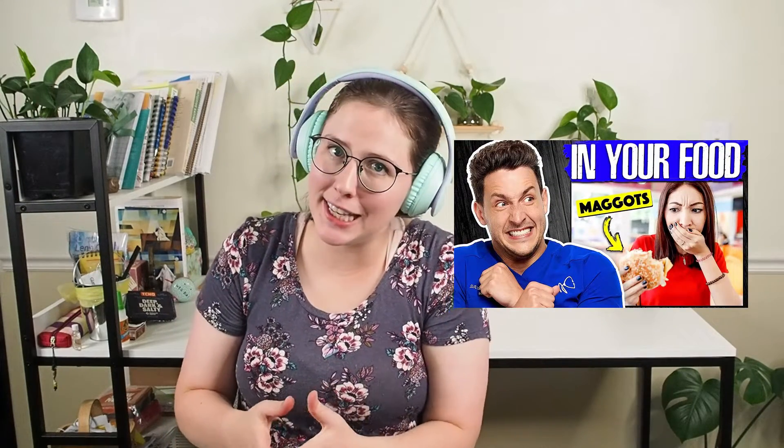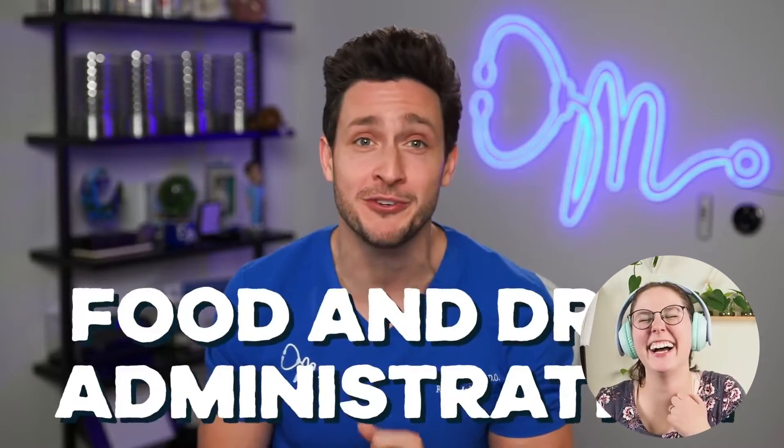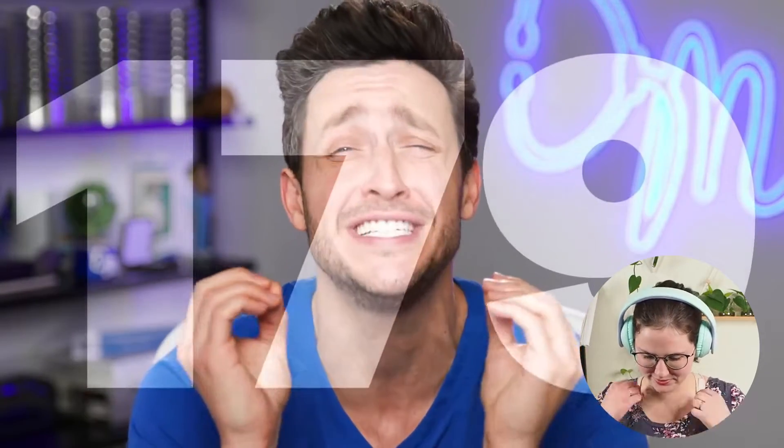Hello, YouTube friends. Today I'm reviewing things that you won't believe are legally allowed in your food from Dr. Mike. And I'm so excited about this one. Let's see what's in our food. Gold, hair, poop — things you'd never allow yourself to eat. But according to the FDA, you've probably been eating them for years. The FDA has identified levels of 179 natural or unavoidable defects in food that are an acceptable risk to your health. Let's take a look at the shocking things that the FDA allows on your plate.